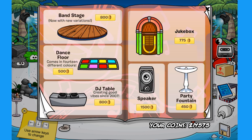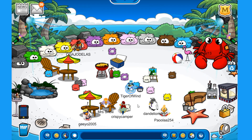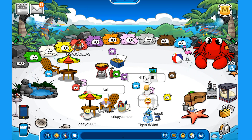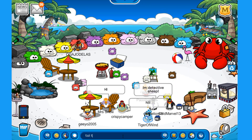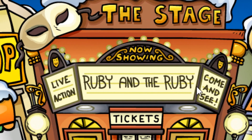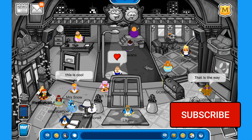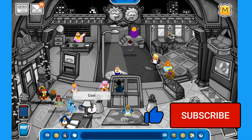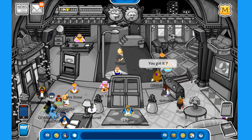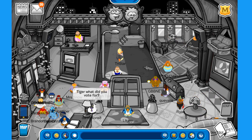Now it's time to check out the new play at the stage. Let's make our way over there. As you can see, the new play is Ruby and the Ruby. Let's go inside — the ambient sound is pretty relaxed, I really like it. Everything is black and white.